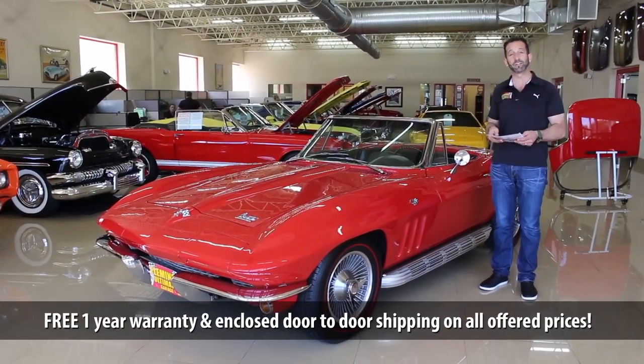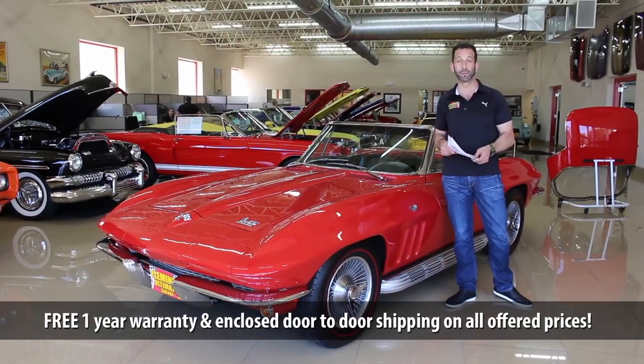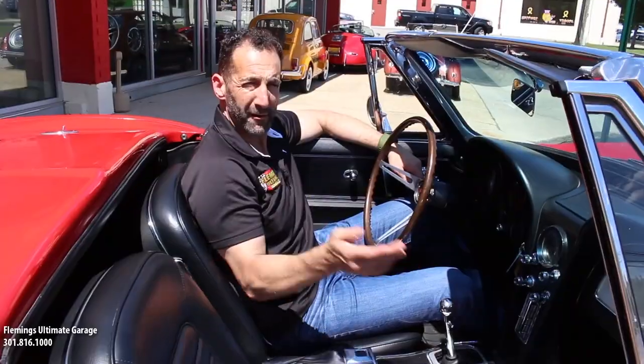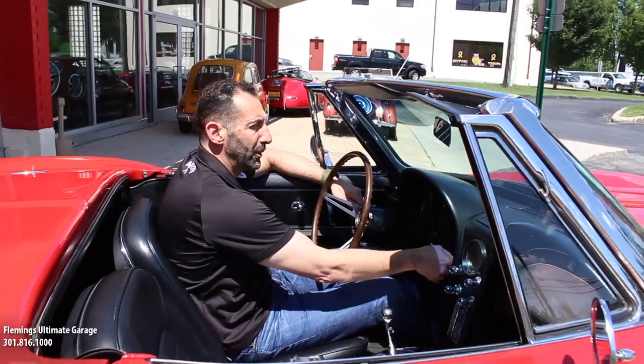I ramble on a little bit sometimes, but I get really excited about some cars because you can see the extra effort and detail that's gone into them, and this is exactly what that is. Give us a call: 301-816-1000 — we'll tell you all about this '66 Corvette Roadster. I'm going to fire it up for you just so you can hear it. The great thing about side pipes is just enough sound — not too loud, not too quiet.